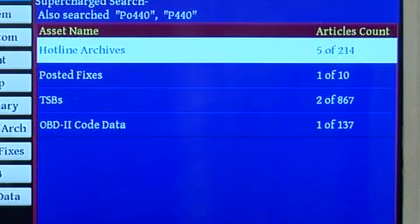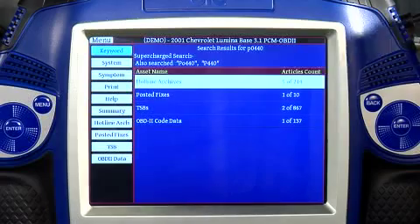Once again I have hotline archives, posted fixes, TSBs, and OBD2 code data available. Let's take a look at a posted fix.